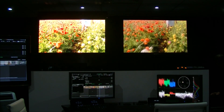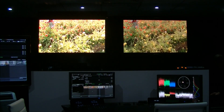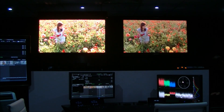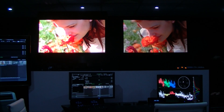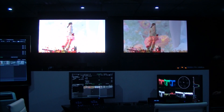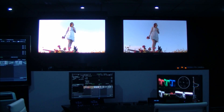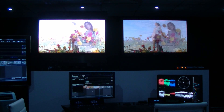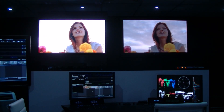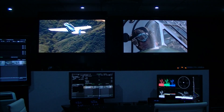Chris Chinnock here in the Dolby Suite at NAB 2014. What you're looking at here is a mock-up of a post-production suite with the Dolby High Dynamic Range reference monitor on the left and their standard reference monitor — the 100-nit 709 reference monitor — on the right. The left one can go to about 4,000 nits of peak brightness and supports the P3 color gamut.